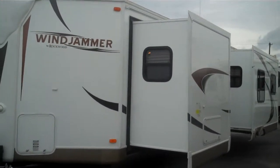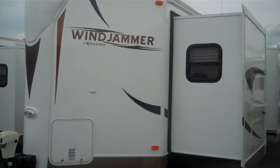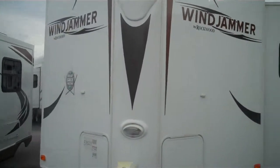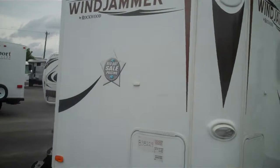Hi Ms. Linda, this is Billy Turner with Primo RV, showing you a few of our campers that we have on the lot. You inquired about some 2011 models, so I thought I'd show you this one.